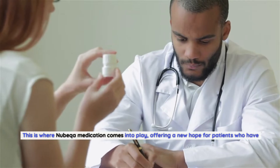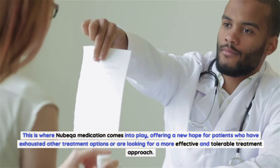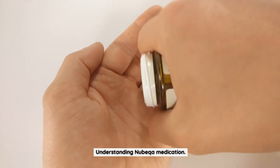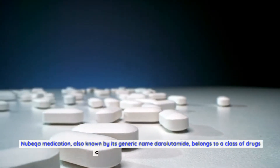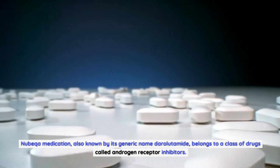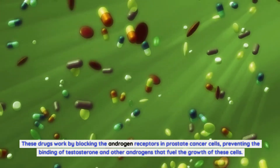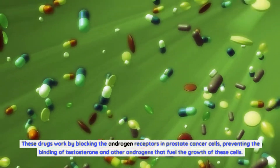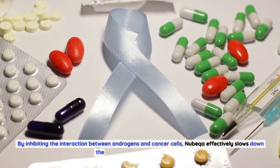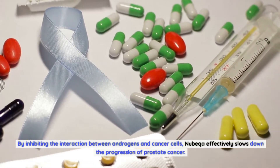This is where Nubica medication comes into play, offering new hope for patients who have exhausted other treatment options or are looking for a more effective and tolerable treatment approach. Nubica medication, also known by its generic name Darolutamide, belongs to a class of drugs called androgen receptor inhibitors. These drugs work by blocking the androgen receptors in prostate cancer cells, preventing the binding of testosterone and other androgens that fuel the growth of these cells, effectively slowing down the progression of prostate cancer.